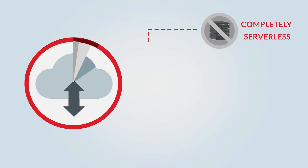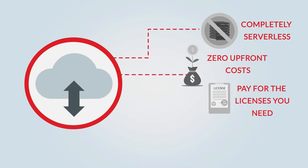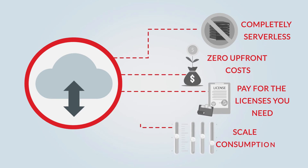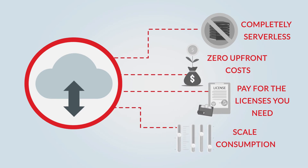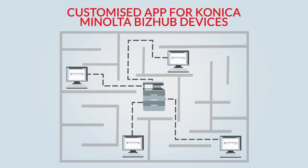It's completely serverless and fully flexible. There's zero upfront costs — simply pay for the licences you need, and it's easy to scale consumption up or down to accommodate changing business needs. EveryonePrint's customised app for Konica Minolta BizHub devices makes printing even easier.